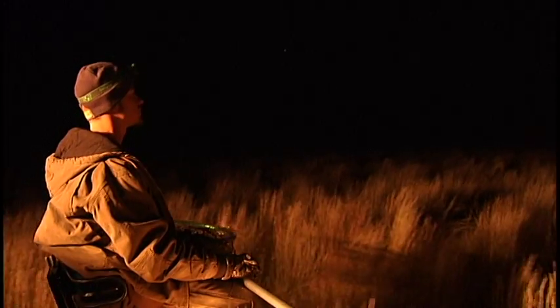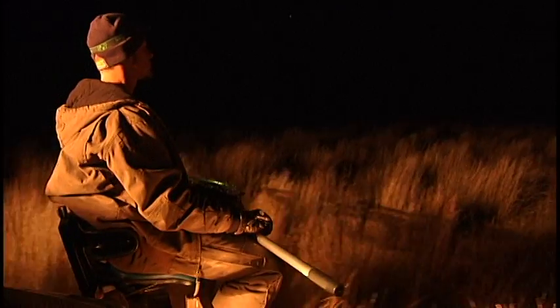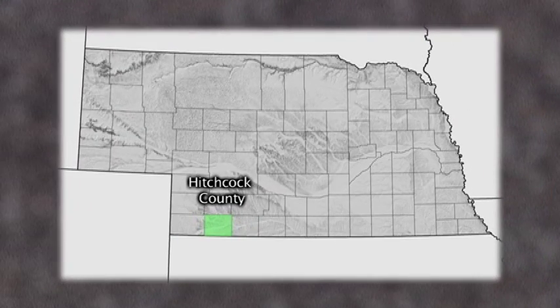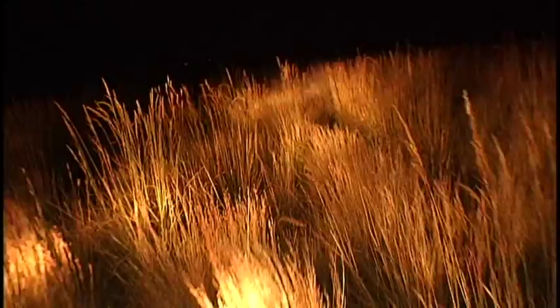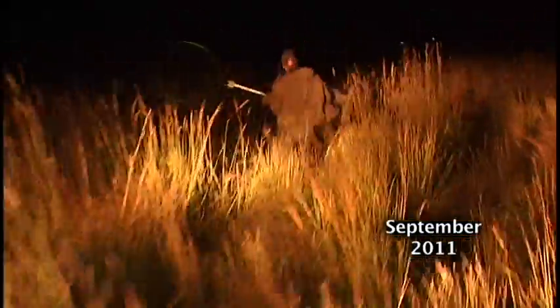This setup is part of a pheasant study in Hitchcock County of southwest Nebraska, according to biologist TJ Walker. We are trying to capture male ring-neck pheasants — night lighting is what we call it. It's a very interesting process, and on those seats we have two netters, one on each side of the front of the truck. Up in the back we have a couple seats for our spotlighters, whose job is to see the pheasants moving through the vegetation and use the lights to point out to the netters where they are.